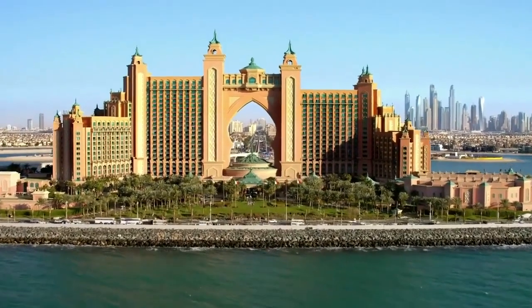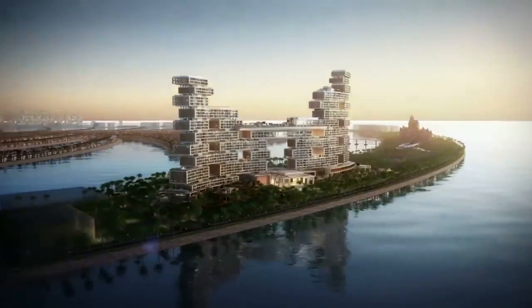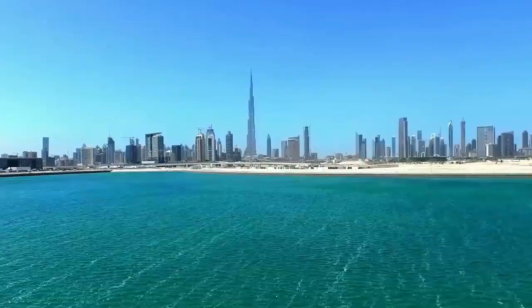Dubai is a vibrant city — dynamic and constantly evolving. Building on the success of Atlantis the Palm, the Royal Atlantis Resort and Residences will not only be a new icon for Dubai, it will offer a community for families to build a happy and prosperous life.